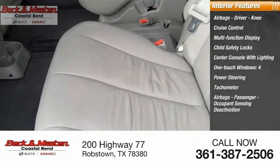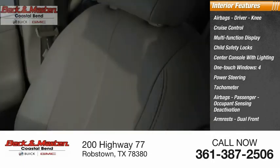Also featured are a tachometer, passenger airbags with occupant sensing deactivation, and dual front armrests.